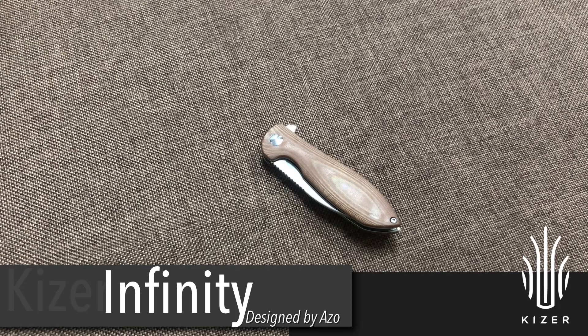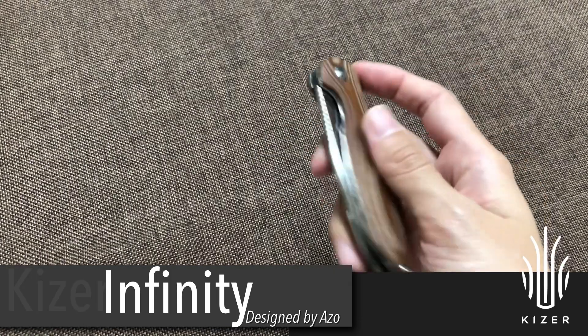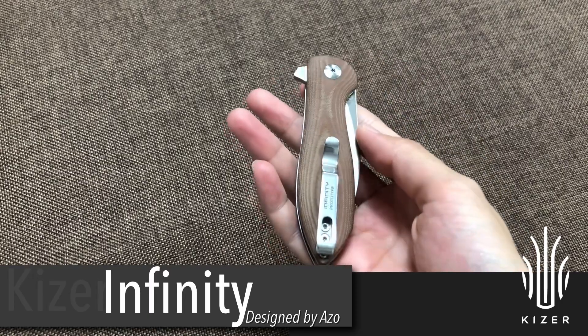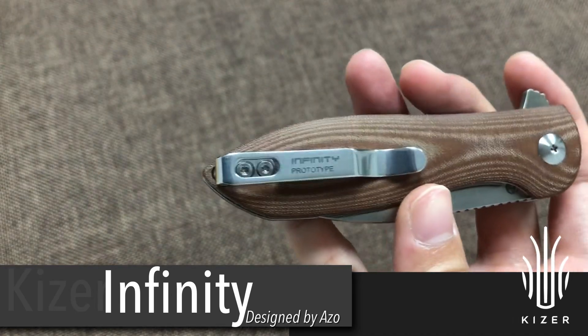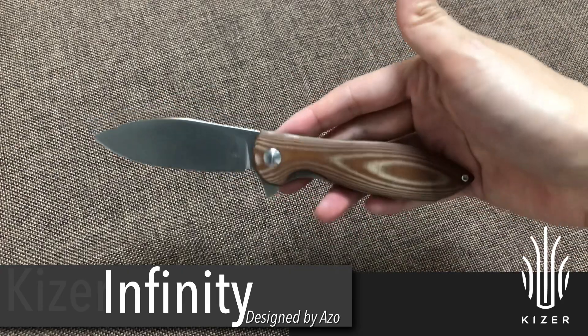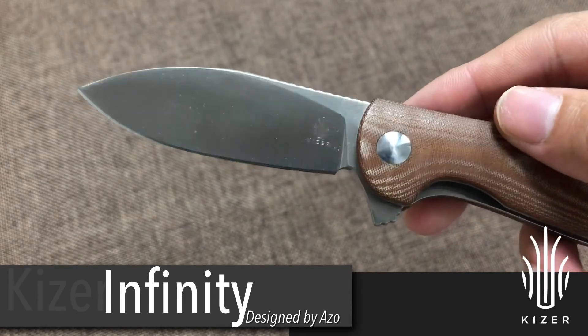The third one is also designed by Azo — the Infinity. It's a pretty symmetrical knife and the blade material is also N690.